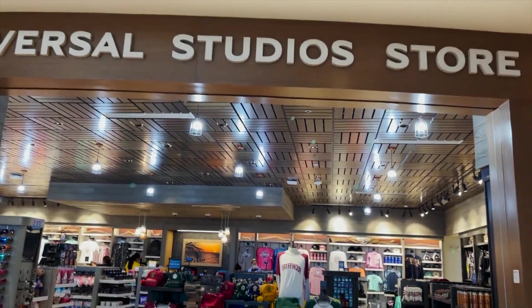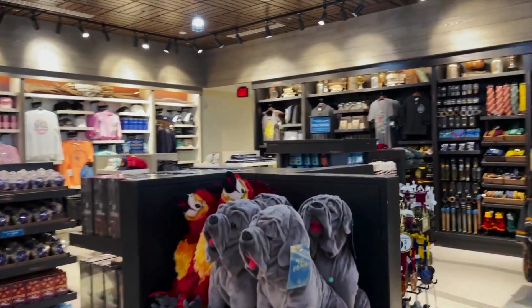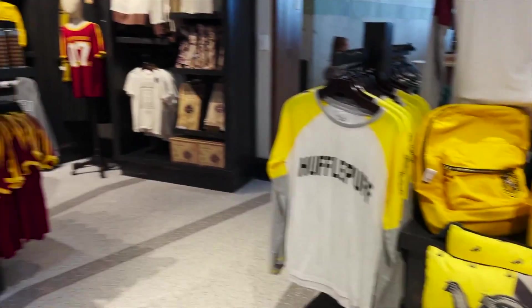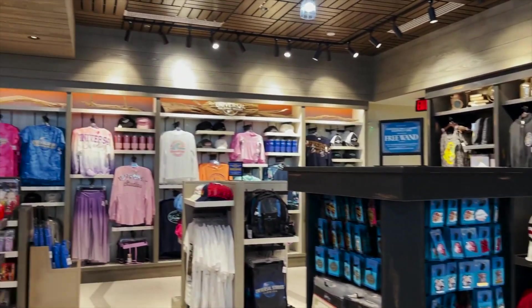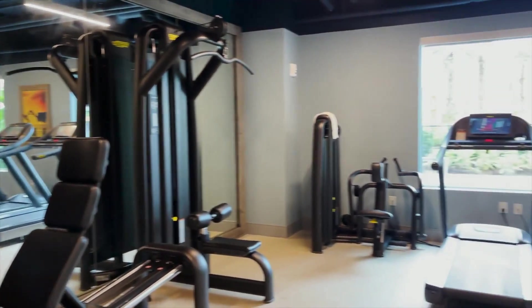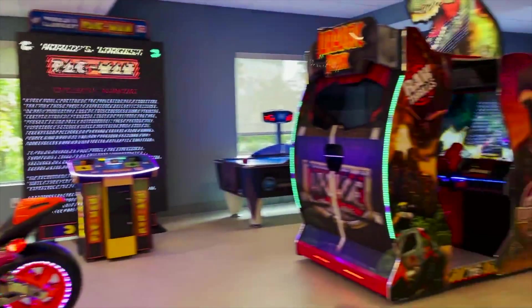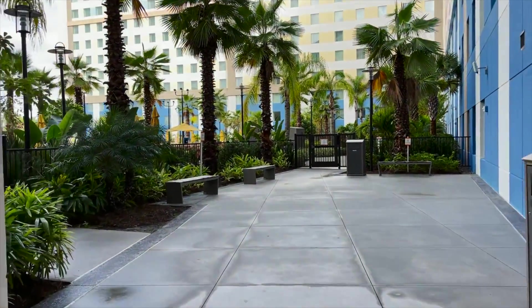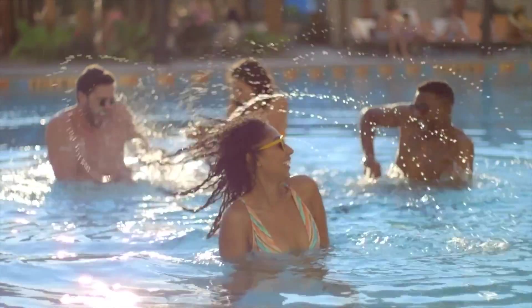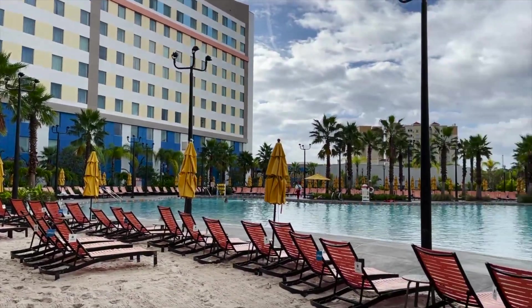A Universal Hotel wouldn't be a Universal Hotel without a Universal Studios store, which can also be found in the lobby. There are plenty of toys, teas and other classic merchandise for you to take a look at and purchase before the end of your vacation. There are some great amenities at the Dockside including a state-of-the-art fitness centre for the gym heads, a game room filled with lots of arcade and video games, but the highlight are definitely the amenities located outside. There are two large pools to choose from as well as a splash zone, play area and sandy beaches for the kids to enjoy.